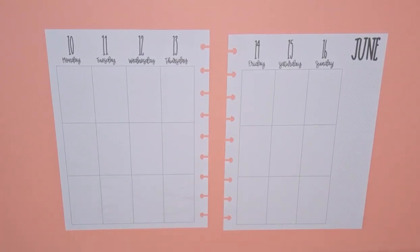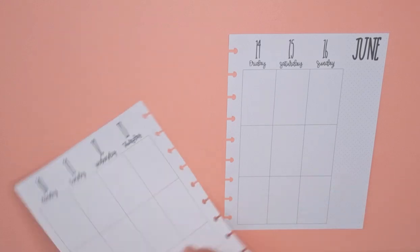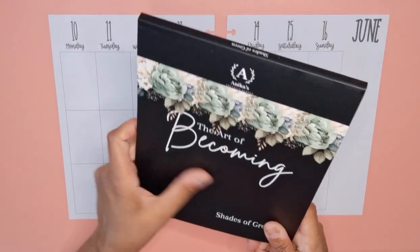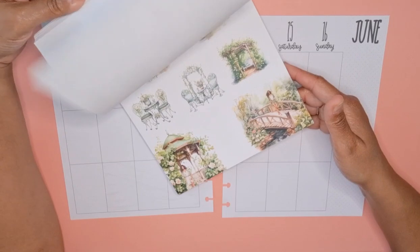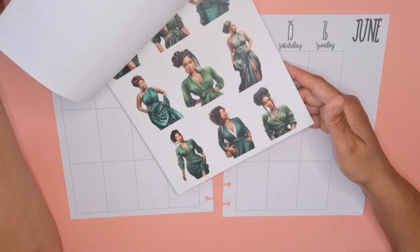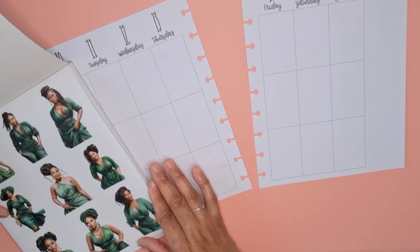Hey friends, my name is Monique and I am a planner here on YouTube and Instagram. In this video I'm going to prepare my weekly vertical catch-up planner spread for June 10th through the 16th. I'm going to use this pretty sticker book by Anika's Creative Closet — Shades of Green. I'm loving this sticker book. I used it in my faith planner, actually my scripture writing spread. This green is just really pretty, and green was my grandmother's favorite color. So without further ado, let's just start it.